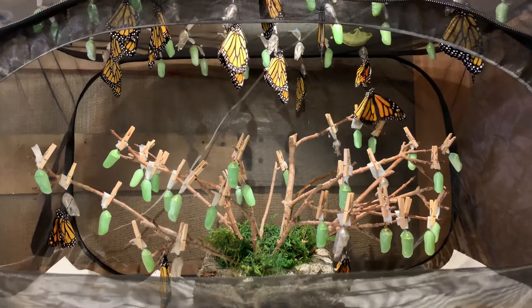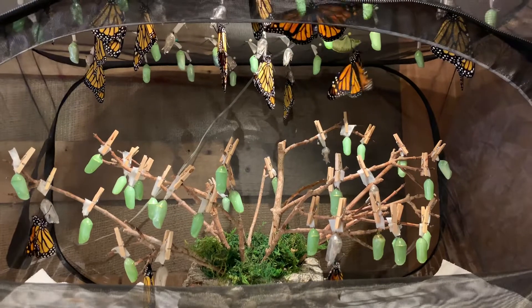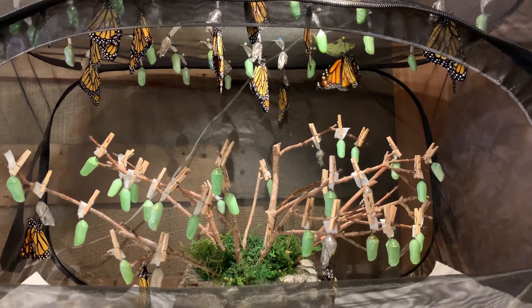If you plant it, they will come. Plant milkweed in your garden and you'll get eggs laid on it, and then you will help the monarch population.